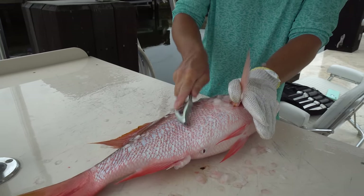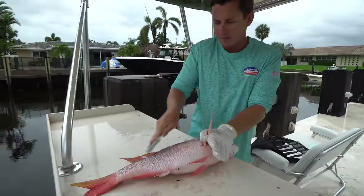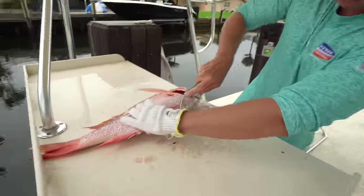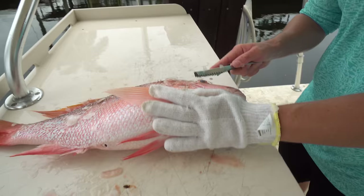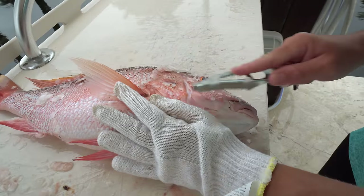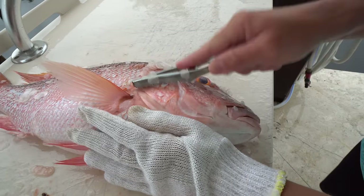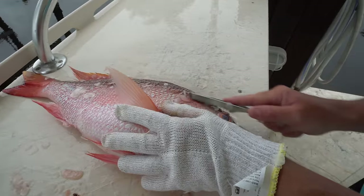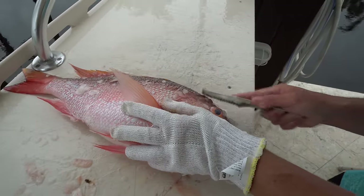Scales are something that will ruin your appetite if you get them in your dinner, so you definitely do not want them. Don't forget to scale underneath here — the throat — and they don't have a ton of scales on their head but they do have a few that you've got to get off. The key to a good tasty fish head soup is proper cleaning of the fish first.